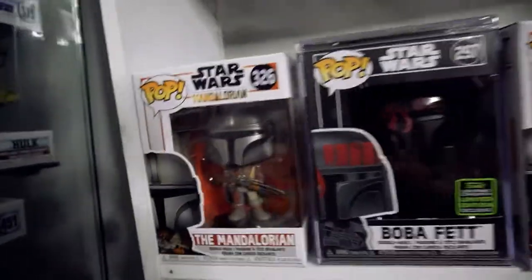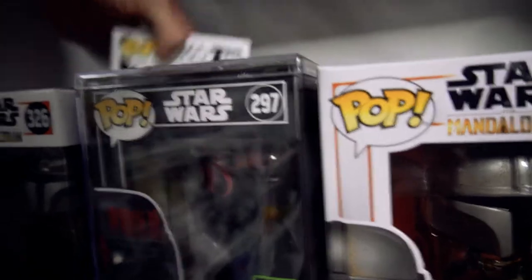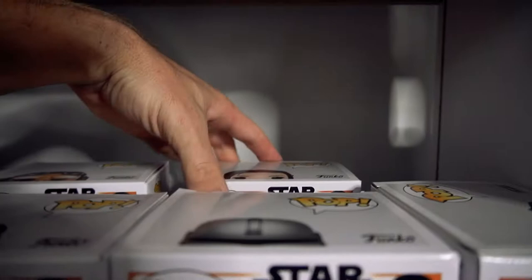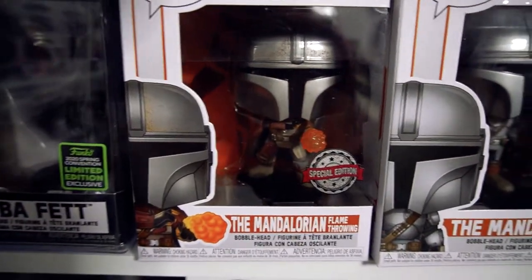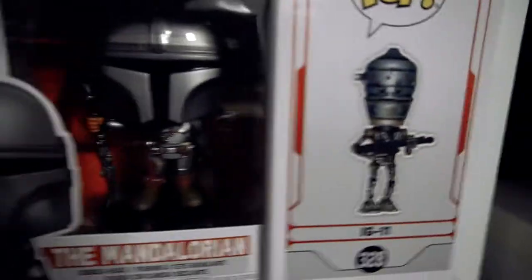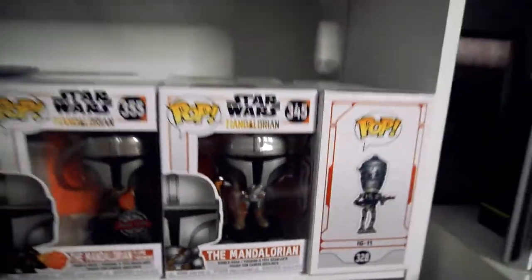The next one is the Star Wars shelf. You've got the Mandalorian — this was originally the Mandalorian shelf, but I kept getting Star Wars. Behind the Mandalorian, we've got the San Francisco Giants BB-8, and Cara Dune. We've got the Mandalorian, the Razor Crest and Boba Fett, the Flamethrowing Mandalorian, the Standing Mandalorian, and IG-11. I actually do have the chrome of this Mandalorian coming — one day — it never comes out.